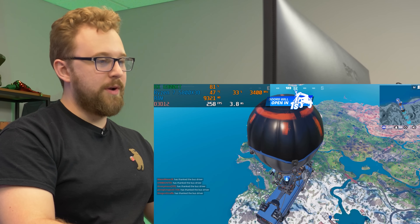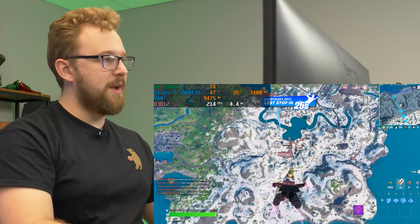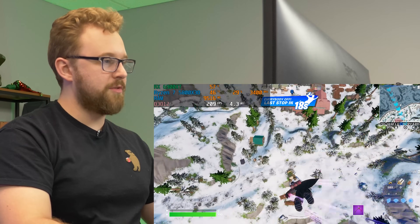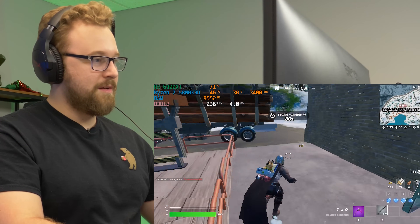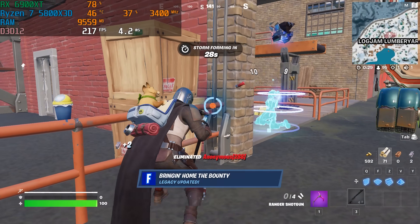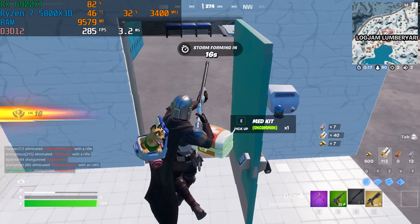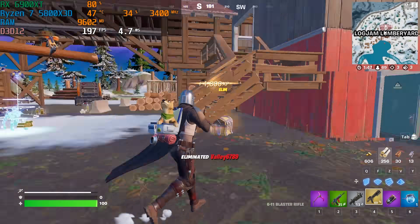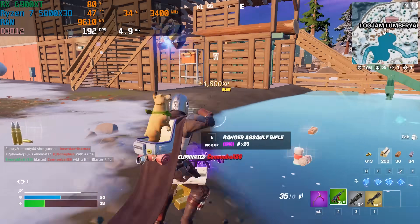We're in Fortnite. We're on DX12 mode, which runs a little bit better. The FPS number is looking pretty solid right now — normally when we drop in on higher-end systems it really lags, but we're getting some stutters. There's a lot going on — someone has a Star Wars blaster. The gameplay is chaotic but the performance numbers look good.